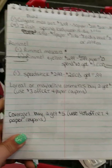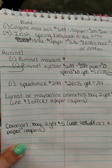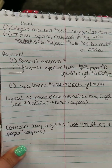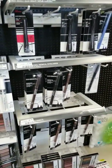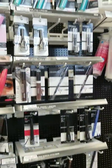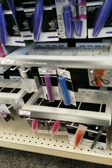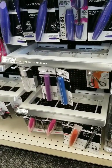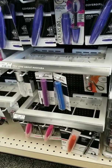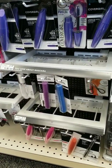Alright guys, I'm in CVS, and the first thing we're going to pick up is the CoverGirl. It's buy two, get five ECBs this week. I forgot my sale list at home, and my store is out of the twin brow pencils — they're always out of those ones. So I usually just grab the mascara at $6.49. I'm going to grab one mascara and then one of the powders, because that's the powder I use and I'll be out soon.